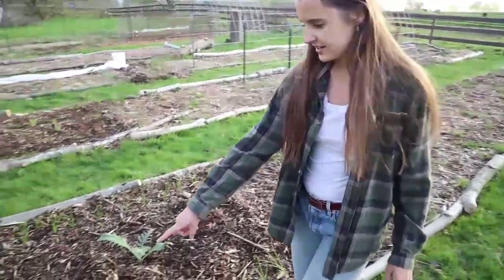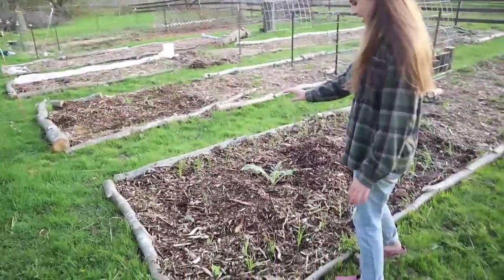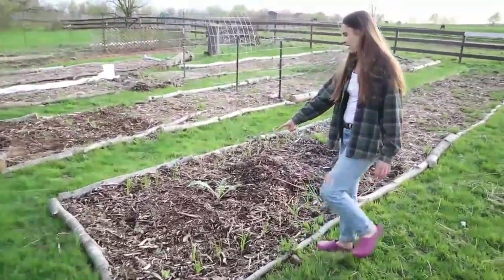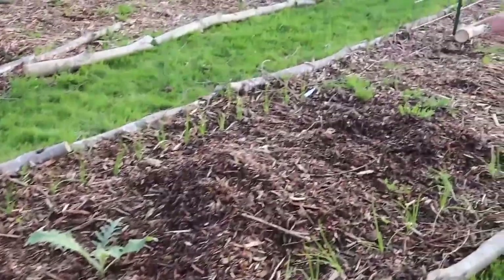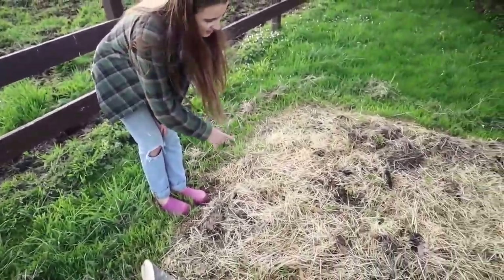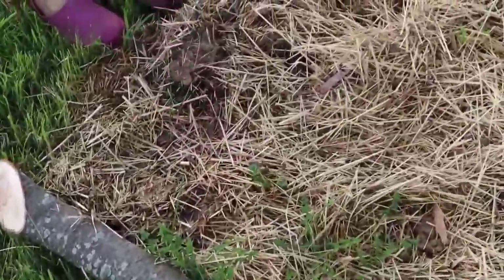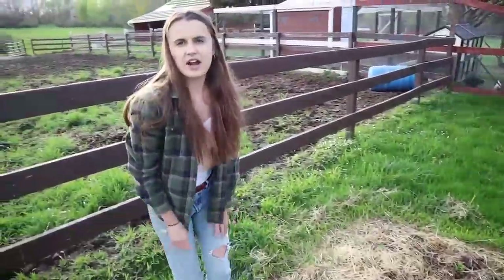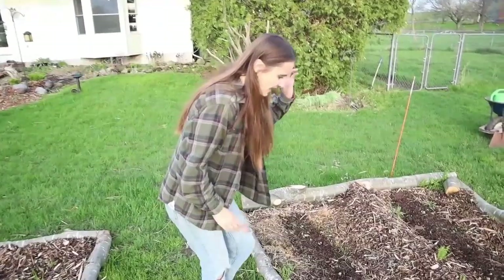I planted some different flowers in the front: some calendula, poppies, and nasturtium. And then in the middle you can see one of my artichoke plants, and I'm going to plant another artichoke right in here. Over here I planted more potatoes — you can see them coming up right now. They were actually store-bought organic potatoes that had already started sprouting, and so I just decided to plant them.